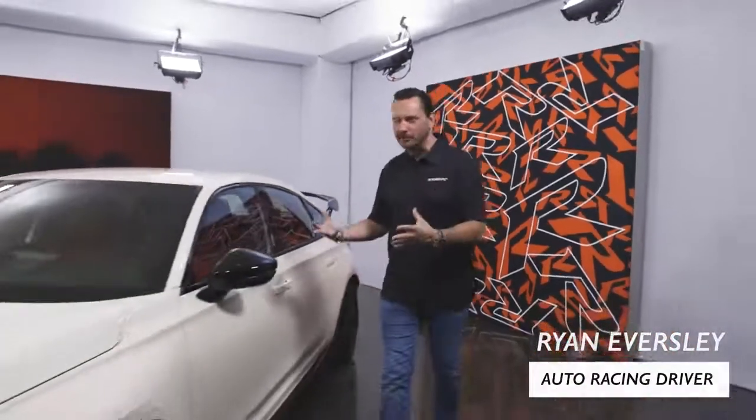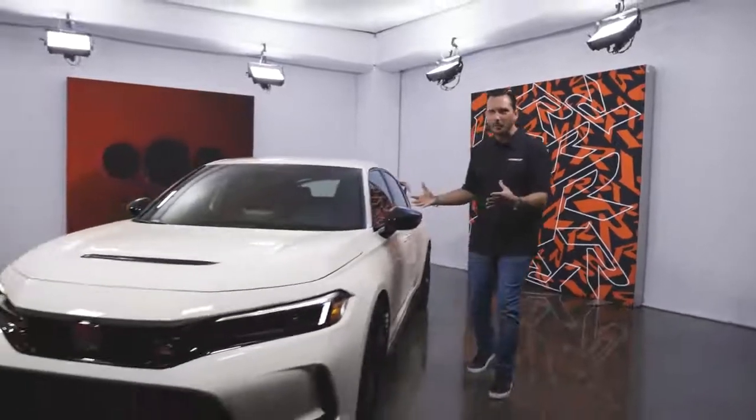Hi, I'm Ryan Eversley, factory race car driver for Honda Performance Development, and this is the all-new Honda Civic Type R.